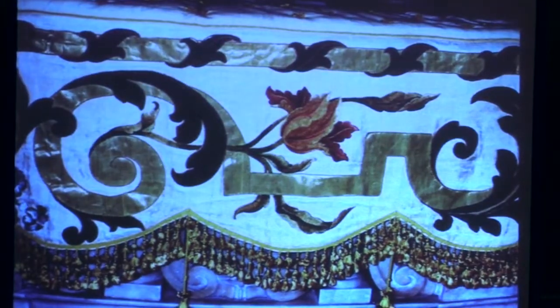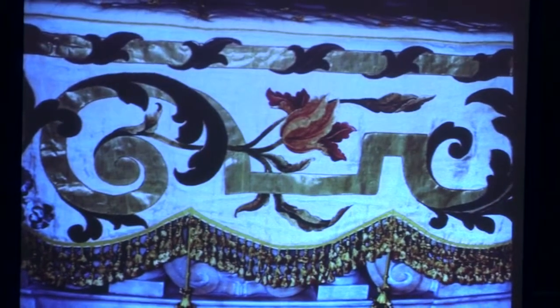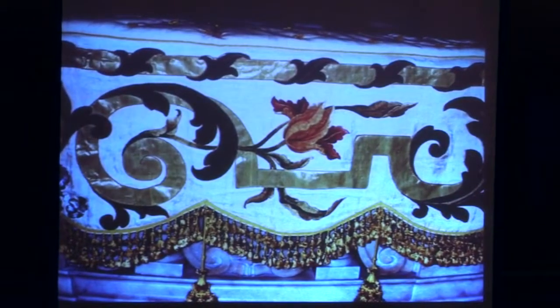Look at the beautiful silk work. It's interesting because sometimes if I'm sitting in there just looking — and they do allow you to photograph with no flash — I'll hear some English-speaking people saying, 'How did they paint that?' And I'll turn around saying, 'That was stitched, it wasn't painted.'